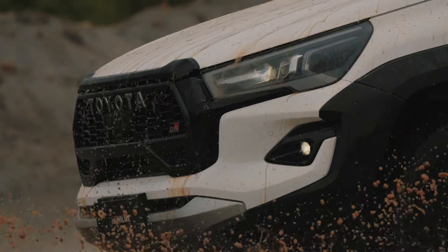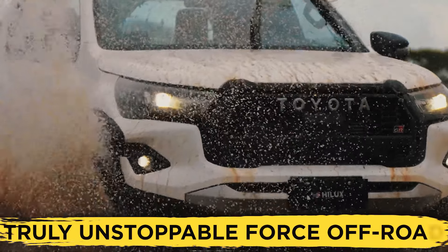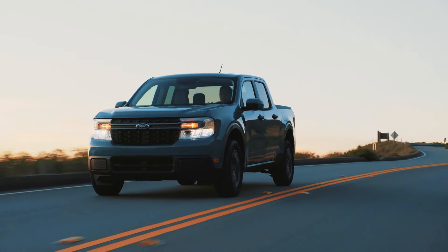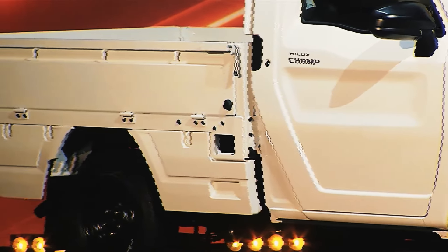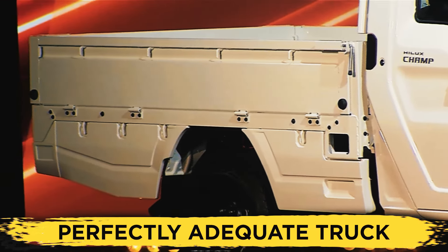If we were to go by the regular Hilux's capabilities, we could in all seriousness expect a truly unstoppable force off-road. And while it won't be as good as the Maverick on-road, you shouldn't expect it to be a boat — it should share a lot of its driving characteristics with the regular Hilux, which is a perfectly adequate truck.